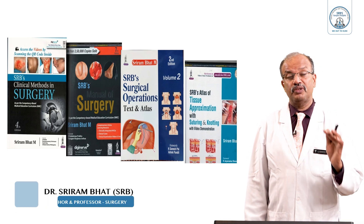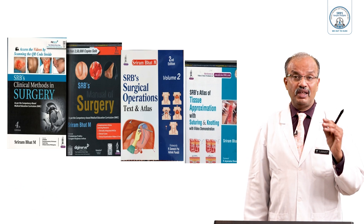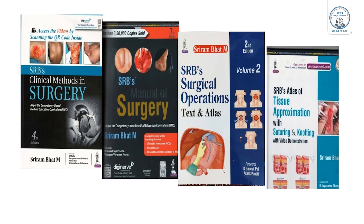So students, I hope you understood this lecture on perianal hematoma very well. Thank you very much.